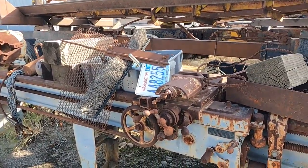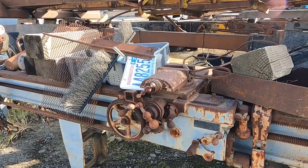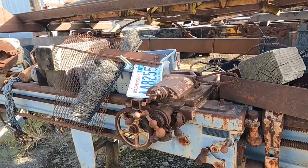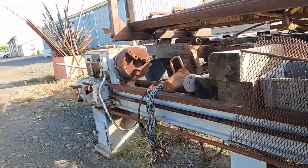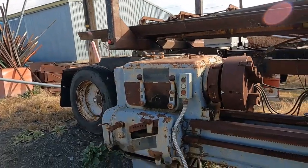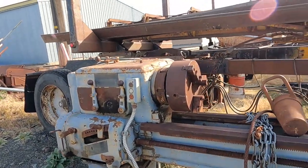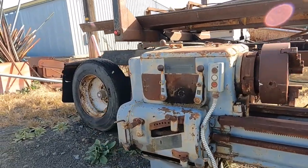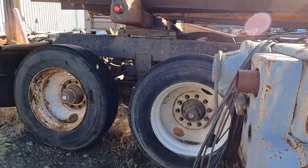The McElvaney Machine Works — the building is still there and it has quite a history. This machine here is about a 15-16 inch, and it's got an unusually large spindle hole for its size.